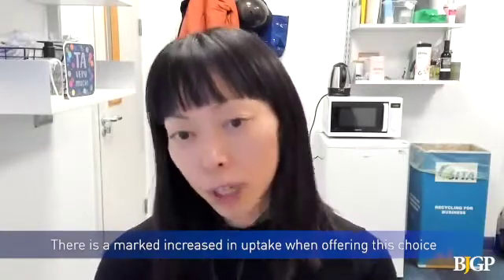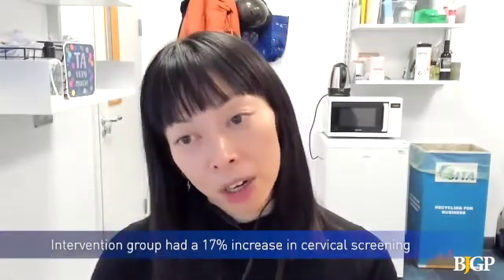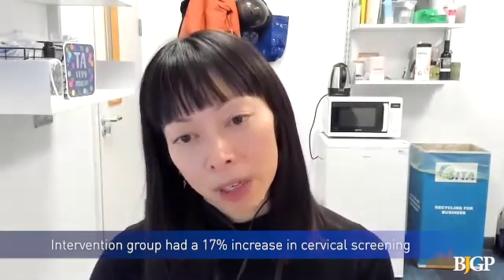What we've shown in our study is that you get a marked increase in uptake when you offer both together and you're offering a choice. What's really marked is that we saw a 17% higher uptake of screening in the intervention arm compared to the control arm, and that's actually a really big difference, particularly for a UK self-sampling study.